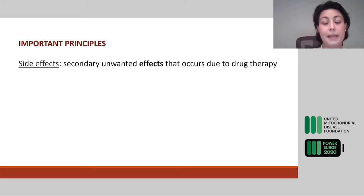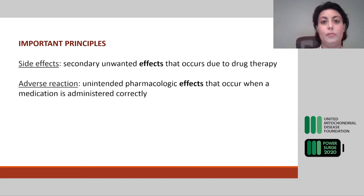Medication can cause side effects, which are secondary unwanted effects that occur due to the drug therapy — for example, if you take a drug and develop headache, vomiting, or nausea. This is different from an adverse reaction, which is an unintended pharmacological effect when a medication is administered correctly. For example, if you take blood-thinning medication for an arrhythmia and you still develop a clot — that is an adverse reaction, not a side effect. You are not developing a new symptom; you are experiencing an unintended consequence of the drug.